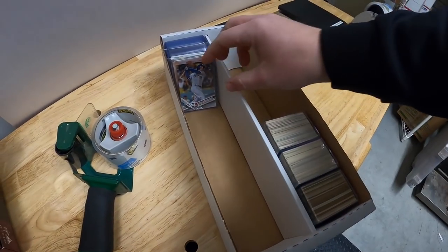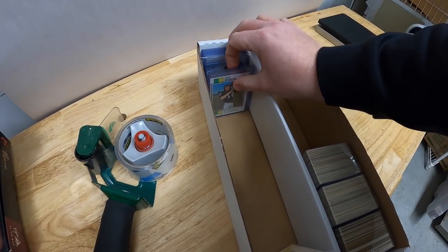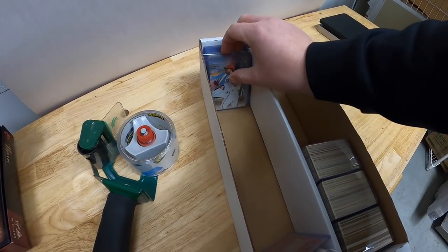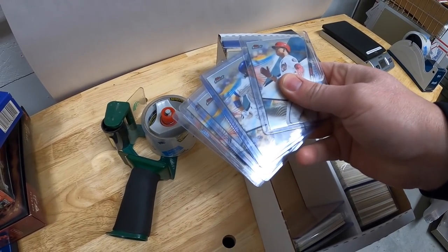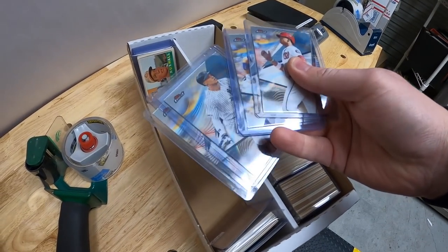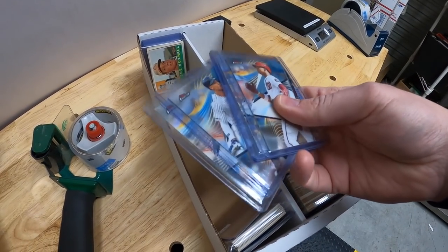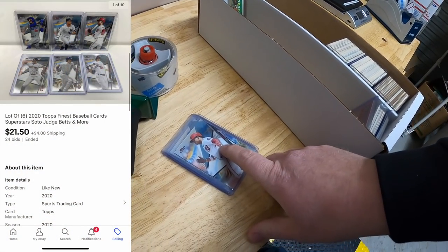Going back to the cards - I went ahead and just pulled the box over because a handful of these sold. We got six cards, all modern players - Topps Finest 2020. We got Juan Soto, Chris Bryant, Aaron Judge, and I think there's some Mookie Betts. These six sold for $21.50 plus shipping.